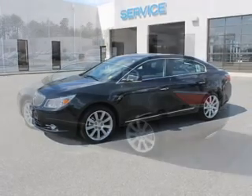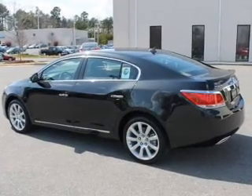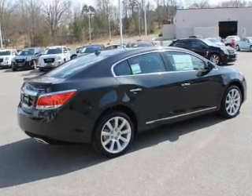A premium sound system is just one of the benefits of owning this vehicle. You will appreciate the safety feature of anti-lock brakes. Let the outside in with a power convertible roof. Power and reliability are a great combination, and this vehicle has both.